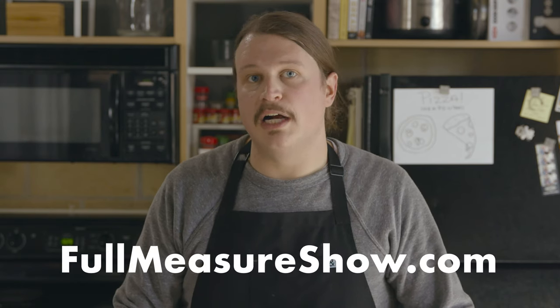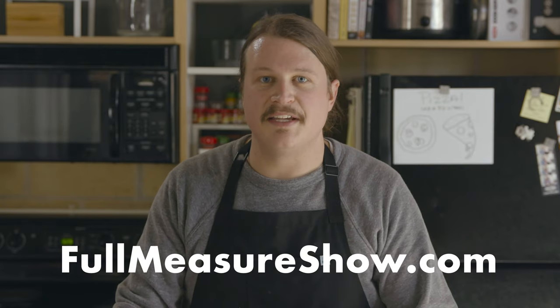Thank you for watching the video - we really do appreciate it. If you don't mind hitting subscribe for us, that would be really great. And if you'd like to be notified when an episode goes live, just hit the little bell icon. For all of these recipes and all of the links to everything I use to make the pizzas today, you can go to fullmeasureshow.com - I'll put those links in the description. We'll see you guys next time. Thank you.